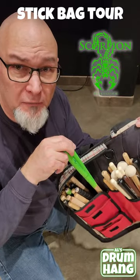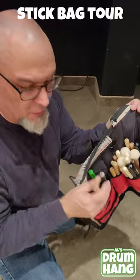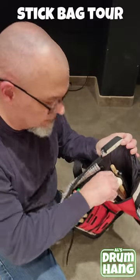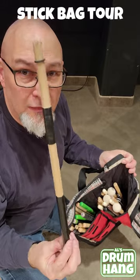Got my Scorpion Venom Grips. I've got some old Vic Grip ones. Notice that all of my sticks have a symbol on the butt end, so I can get the same grip orientation. Got some small jazz sticks over here. Dowel rod things.